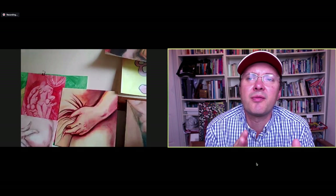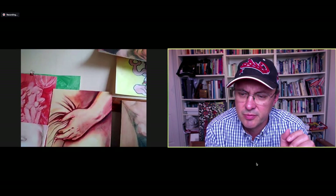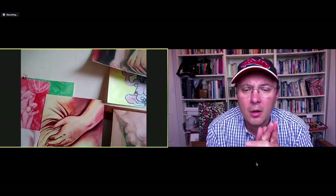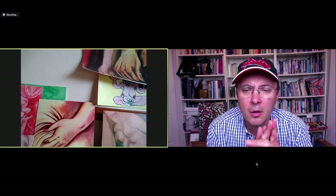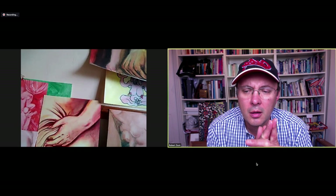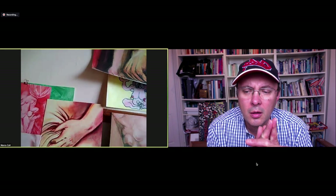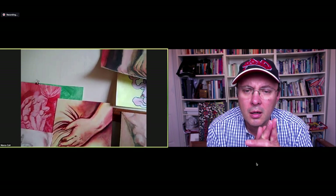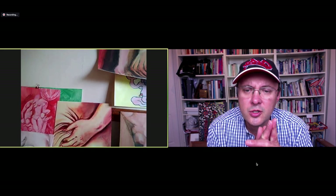Would you say they all have a sort of theme of surrealness to them? Yes, and also how the body, figurative elements, and other elements can come together to make an image which has a little bit of sexuality, a bit of violence, and a bit of memory perhaps, somehow forming a composition.